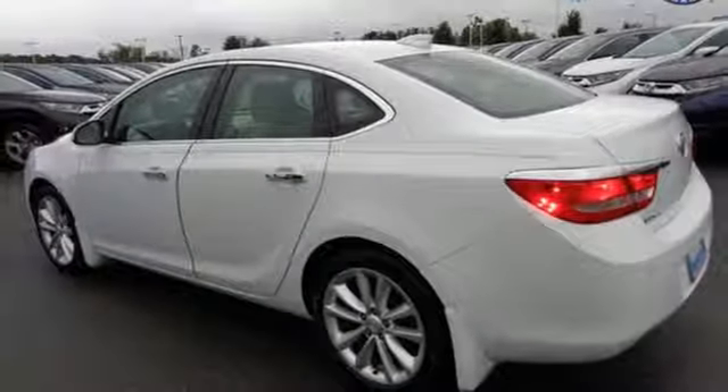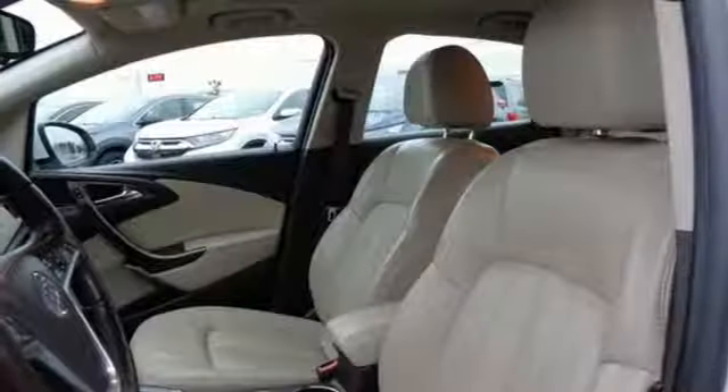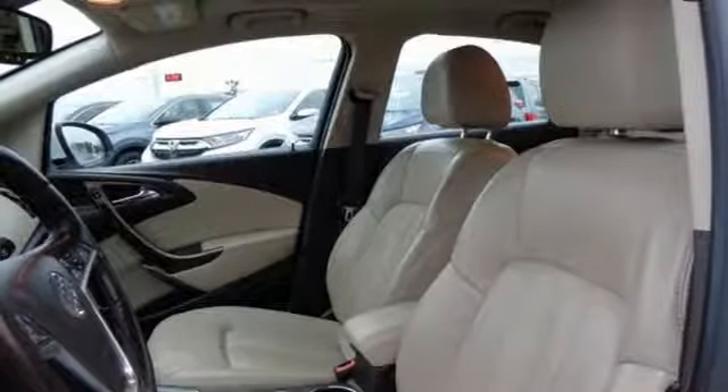Ten standard airbags keep you protected, while Bluetooth wireless technology, a touch screen color display, and remote start keep you the envy of the neighborhood.